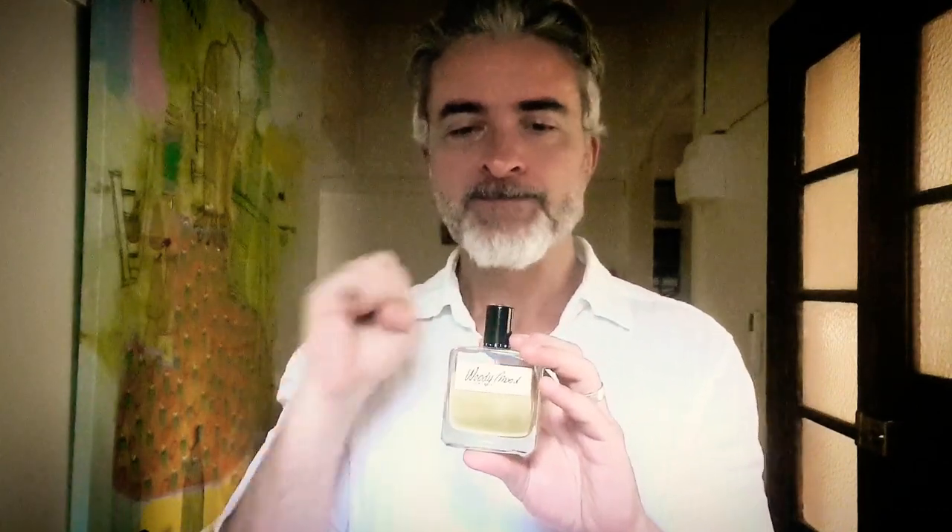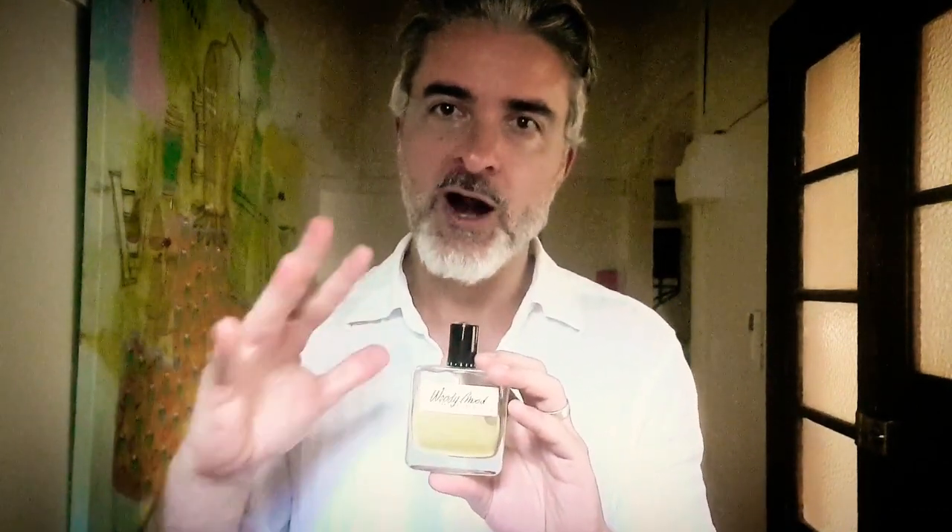Again here the incense serves as a bridge between that opening and then the very dry woody base, which includes sequoia wood — which I imagine as this red, dusty, dry wood. So it's not so much a smoky incense here; this is more like a dusty incense. That's Woody Mood by Olfactive Studio.